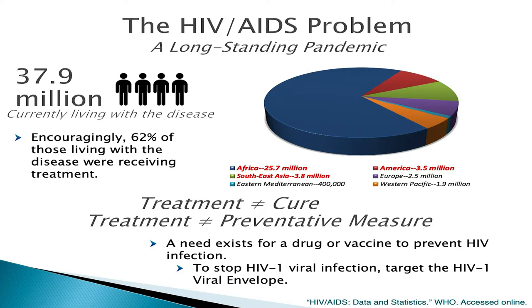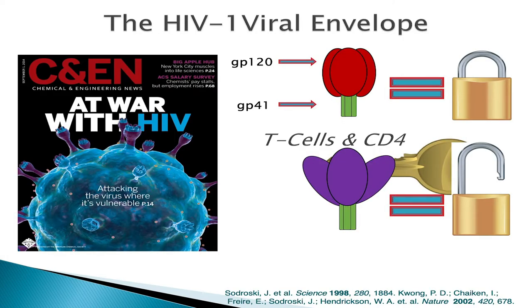For over the last decade, our group's strategy and the strategy of our team of collaborators has been to target the HIV-1 viral envelope, which is implicated in the initial onset of HIV-1 infection. The viral envelope is a structure which decorates the surface of the HIV-1 virus. You could think of this structure as being akin to what a flower would look like, and this flower has two main components. The first is a glycoprotein called GP120, which makes up the petals of the flower, and the second is glycoprotein GP41, which acts as the stalk and anchors the viral envelope to the surface of the HIV-1 virus.